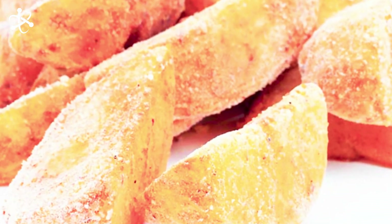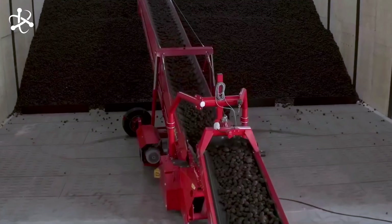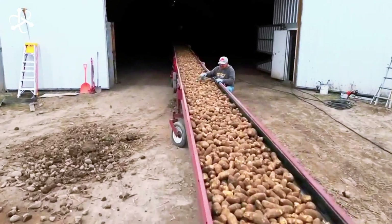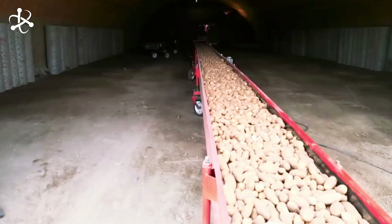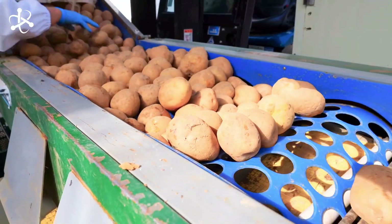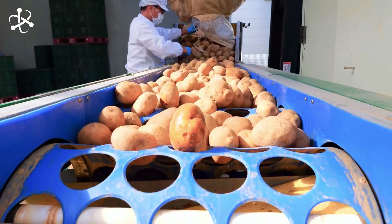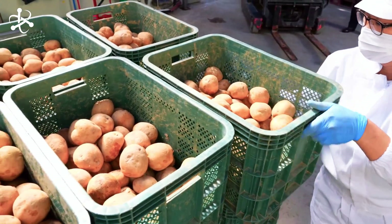After all, a frozen potato won't make for a very good french fry. As the trucks arrive at the processing plant, they cross over a scale — that's how the farmers get paid. Every potato is accounted for, ensuring fair compensation. But not every potato makes the cut. Samples are taken from each load to check for quality and color. If a batch doesn't meet the strict standards, it might be turned away. Only the best spuds continue on this journey to french fry fame.